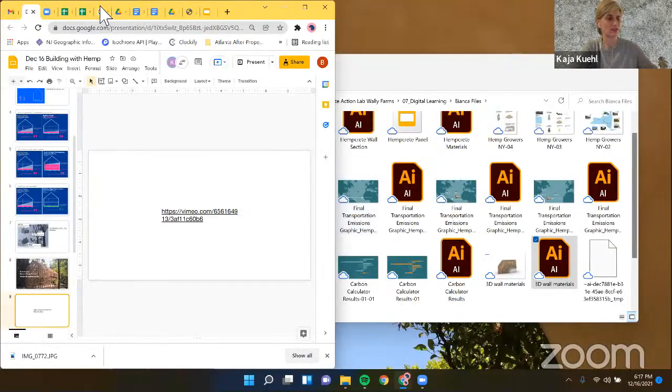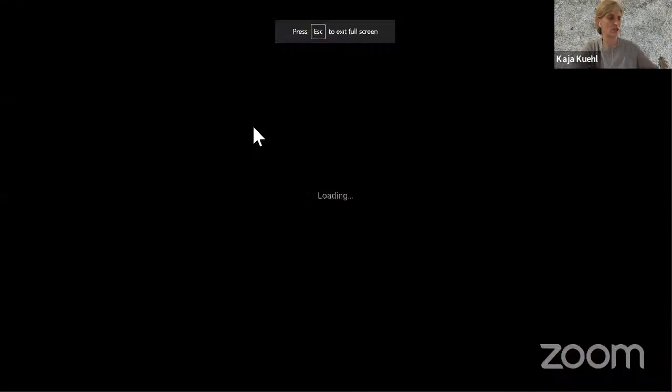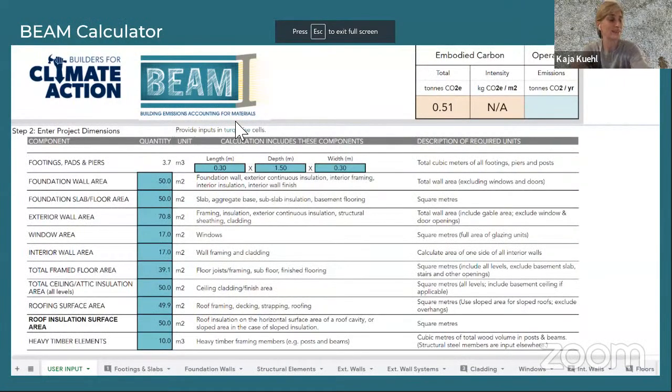This is now the transition to Bianca, who is going to talk about the embodied carbon in our particular project. Bianca Bryant is currently a student in the Master of Architecture and Urban Design program at Columbia University, and an intern on this project helping us calculate embodied emissions and creating graphics. She has a degree in architecture from the University of Arizona, where she was part of an interdisciplinary student team for the U.S. Department of Energy's Solar Decathlon Design Competition.